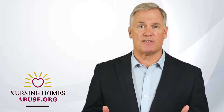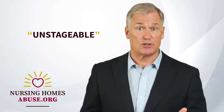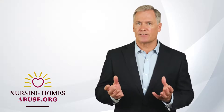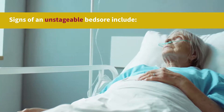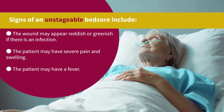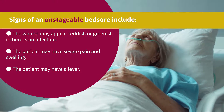In addition to the four stages, there are other bed sores considered unstageable until a doctor cleans them first to determine the damage. These wounds are usually covered by sloughed-off skin or dead tissue that may need to be removed to examine the sore properly. Signs of an unstageable bed sore include the wound appearing reddish or greenish if there is an infection, severe pain and swelling, and fever.